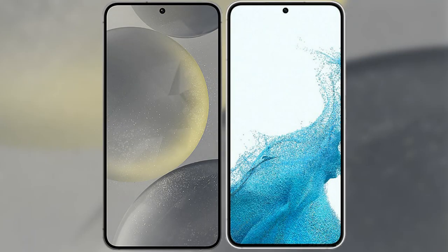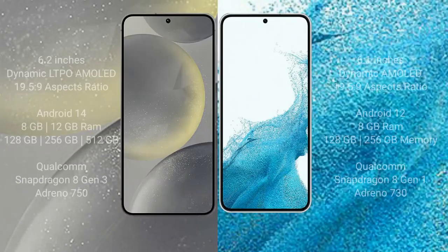I will compare the new Samsung Galaxy S24 with Samsung Galaxy S22. Samsung Galaxy S24 comes with a 6.2-inch Dynamic LTPO AMOLED display and Exynos 2400 processor. Samsung Galaxy S22 has a 6.1-inch Dynamic AMOLED display and Exynos 2200 processor.